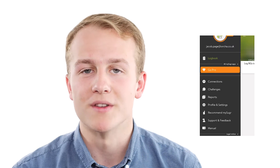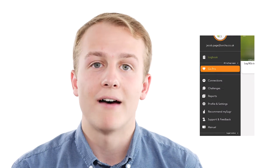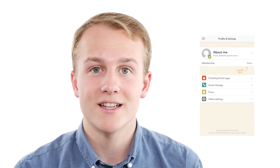MySugr is suitable for patients with any type of diabetes. It helps them to better manage their condition in between appointments. Important information such as meals, medication, blood sugars, and more can be easily and quickly logged in the app. Patients can also view their average blood sugar, insulin, and activity levels all on one page. There is even a bonus calculator to provide accurate insulin dose calculations.